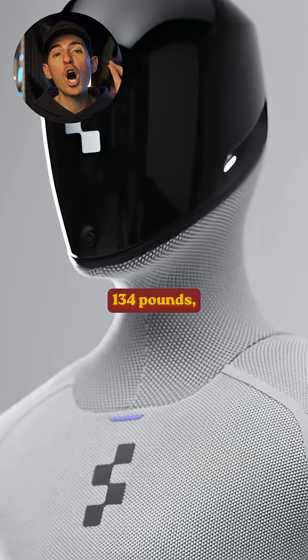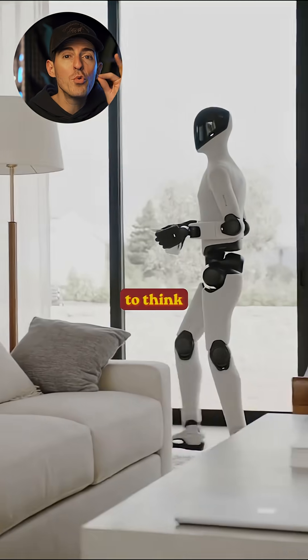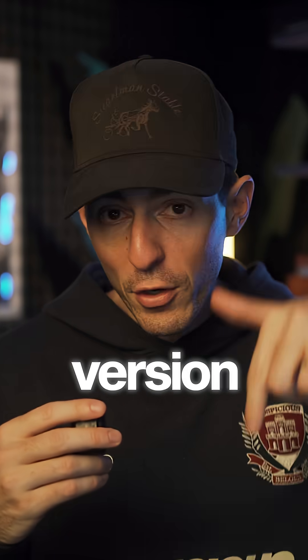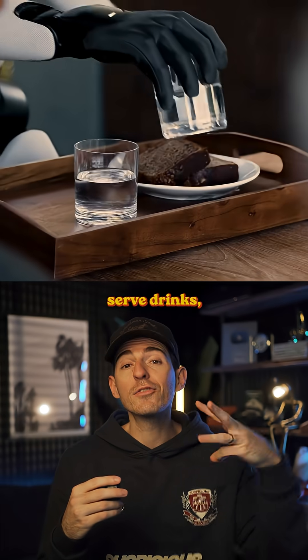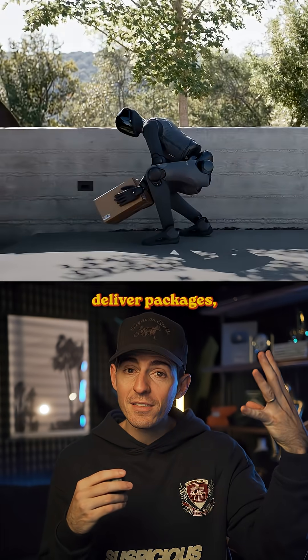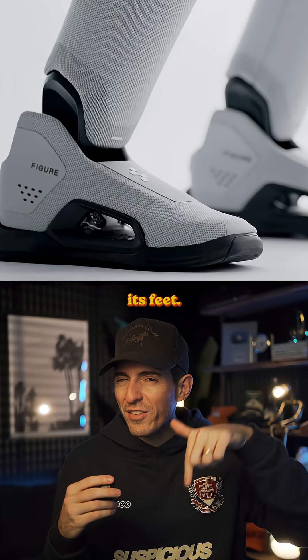Figure 3 is five foot eight, 134 pounds, and engineered to think and act like a human. This version was specifically designed for in-home use, so it can do laundry, wash dishes, serve drinks, deliver packages, and it even charges wirelessly through its feet.